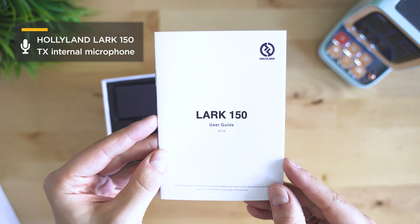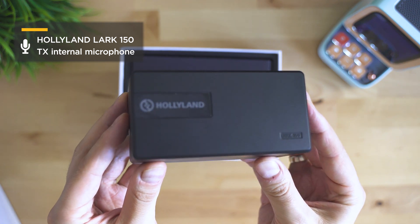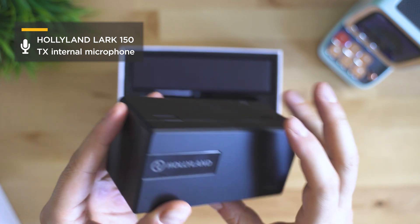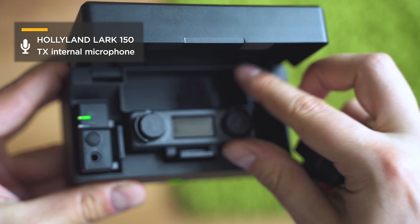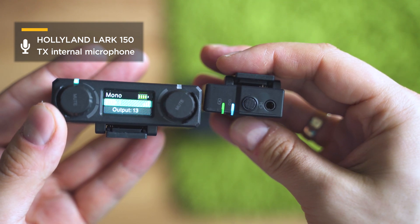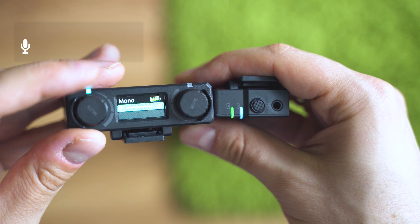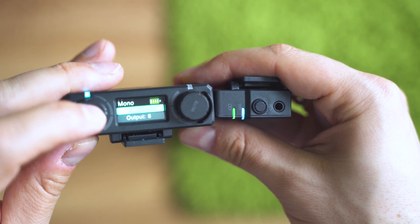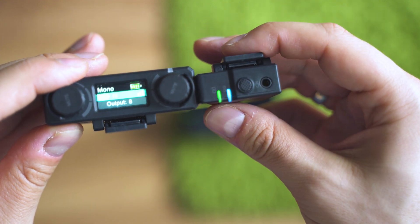If you look at the spec sheet of the Lark 150, it is the most thoroughly written documentation with so many details. The Lark 150 is a set of two transmitters and a single receiver — they all arrive in this carrying case which is also a charging dock, so once you put everything back in, charging begins. The transmitter's battery life is rated at seven and a half hours, and the receiver can work for four hours but you can connect via USB-C and charge while recording.